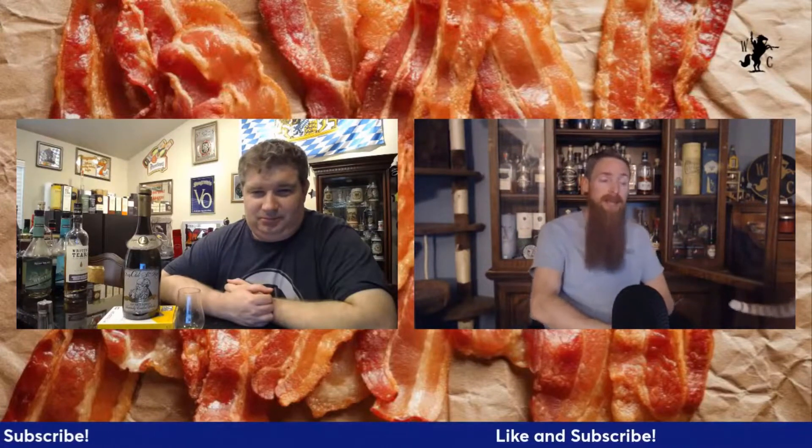Hello, welcome on into another episode of the Whiskey Crusaders. I'm Will, I'm Matt. On today's episode we're talking about Very Old Saint Nick and their 12 year old bourbon. Don't forget to hit that like and subscribe button, click that notification bell.